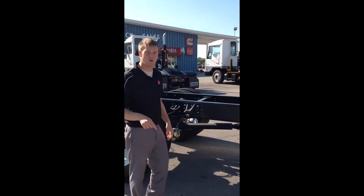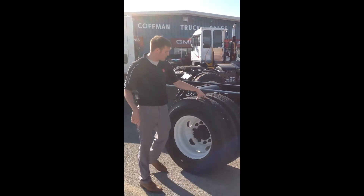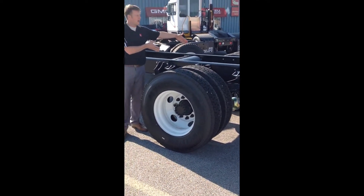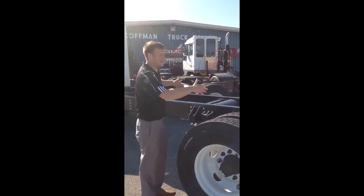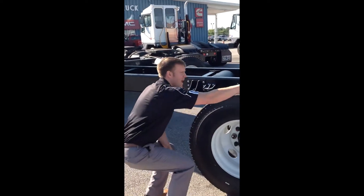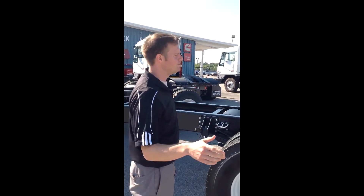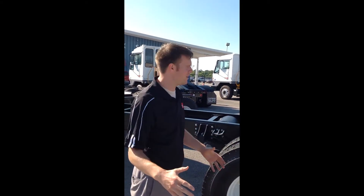Two 750-amp cranking batteries with a locking cap here, so if you live in a place where people like to borrow things, you're protected. Traction tires on the rear, steer tires up front, 33.5-inch rail frame so you can mount any body. You'll notice it's a nice clean top-frame rail, because you're going to be able to mount any type of body that you want.